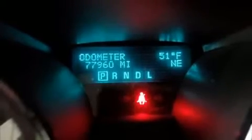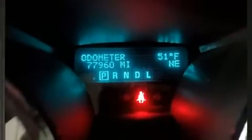Step into the 2012 Chevrolet Traverse. It features an automatic transmission, all-wheel drive, and a refined six-cylinder engine.